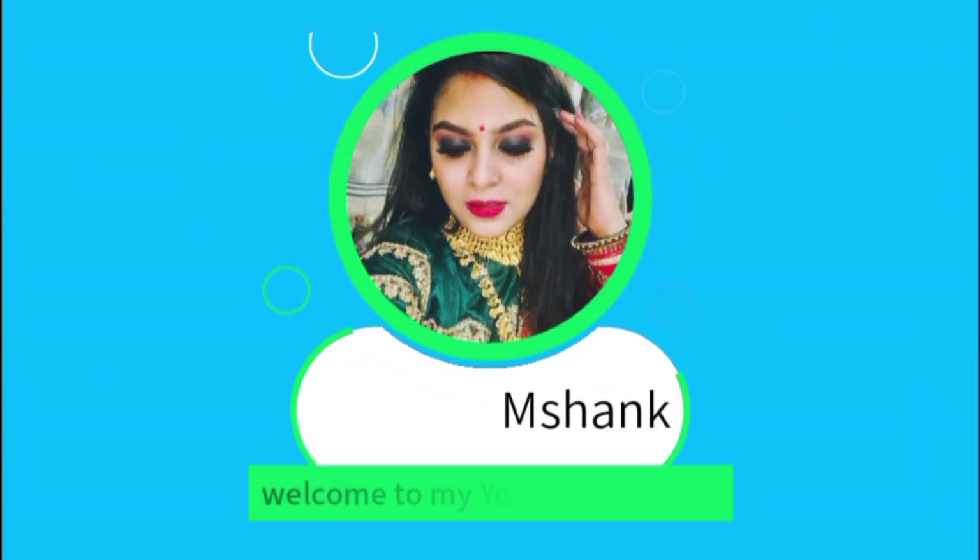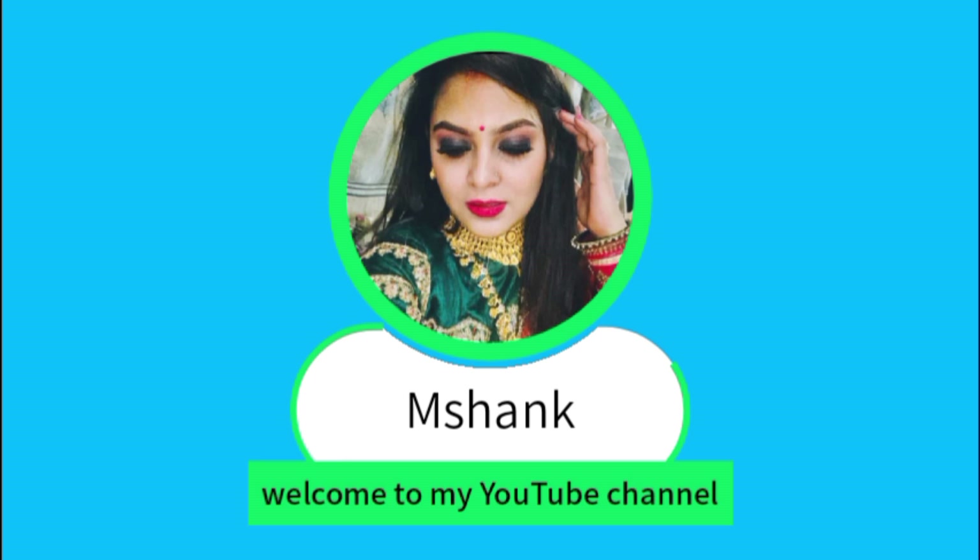Hello everyone, welcome back to my channel. I hope you all are doing great. Today's item is very special.